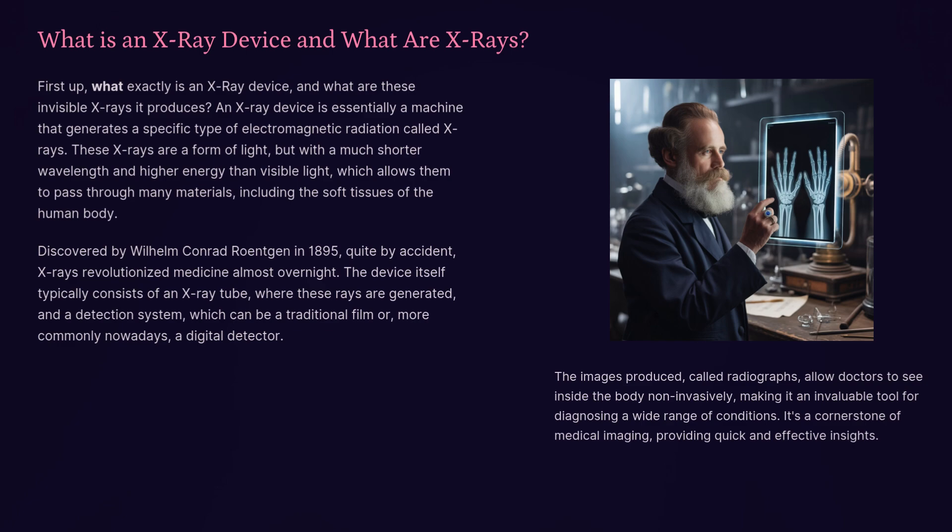What is an x-ray device, and what are x-rays? An x-ray device is essentially a machine that generates a specific type of electromagnetic radiation called x-rays. These x-rays are a form of light, but with a much shorter wavelength and higher energy than visible light, which allows them to pass through many materials, including the soft tissues of the human body.